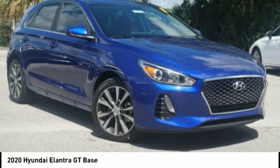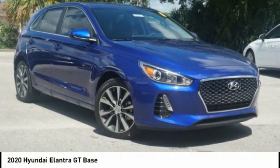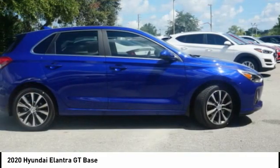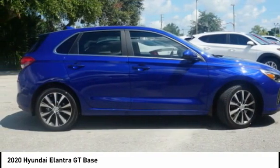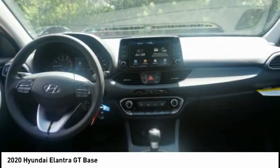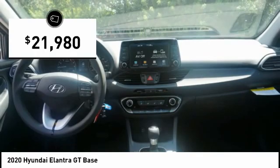Take a look at the 2020 Elantra GT. The Hyundai Elantra GT is a beautiful hatchback with European style, plenty of cargo space, and a wide variety of technology. Top this vehicle off and it is priced below $25,000.